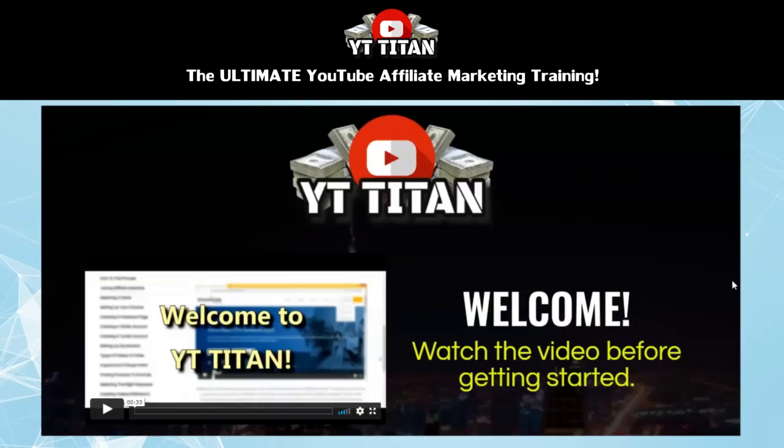Hey everybody, in this video I'm going to tell you all about the YT Titan course. And if you were thinking about getting YT Titan, this video will give you a preview of what's inside this course so you'll know exactly what you're getting. So if you've ever been interested in affiliate marketing, you may or may not know that YouTube is one of the best and most profitable platforms for doing affiliate marketing.